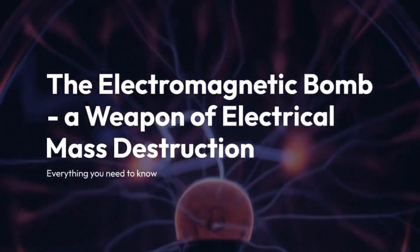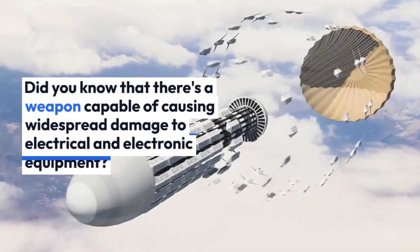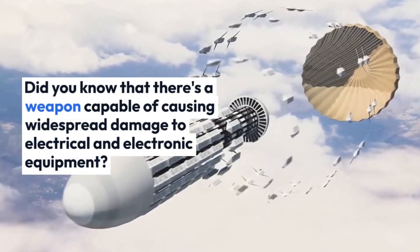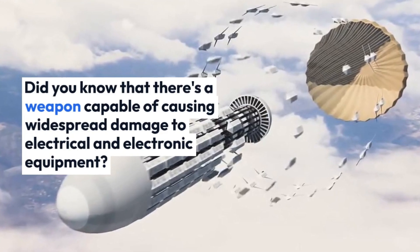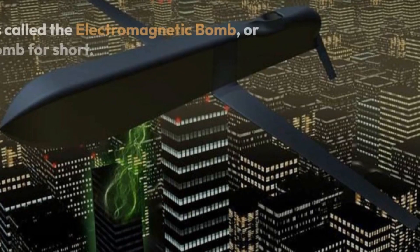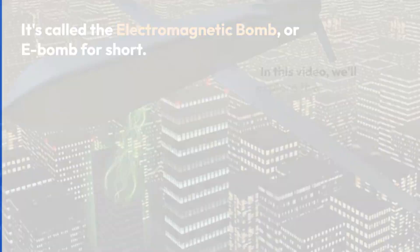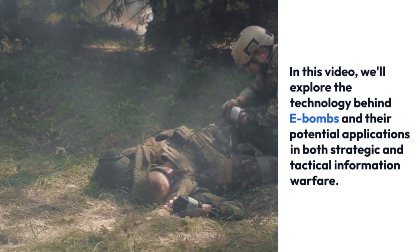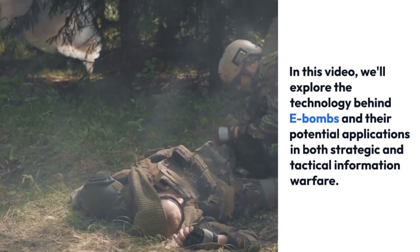The electromagnetic bomb — a weapon of electrical mass destruction — everything you need to know. Did you know that there's a weapon capable of causing widespread damage to electrical and electronic equipment? It's called the electromagnetic bomb, or E-bomb for short. In this video, we'll explore the technology behind E-bombs and their potential applications in both strategic and tactical information warfare.